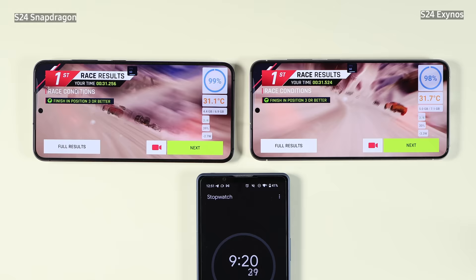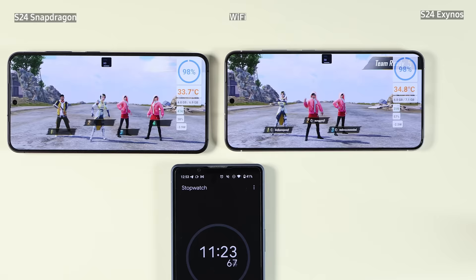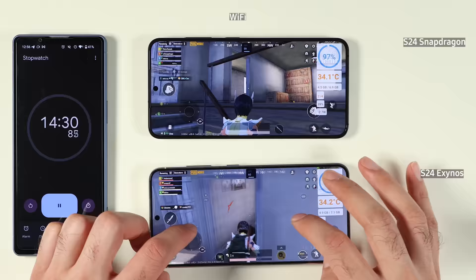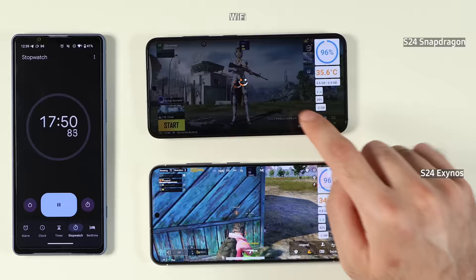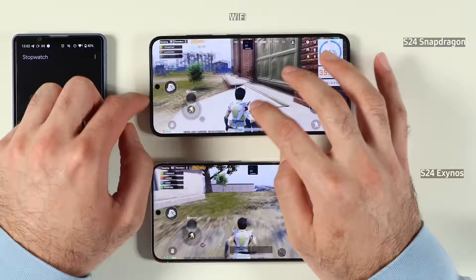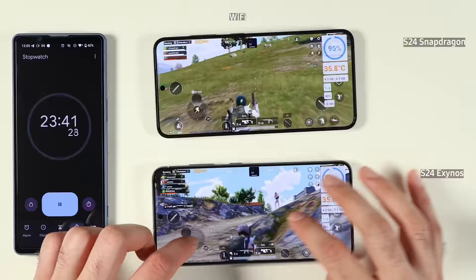The battery temperature is now up to 32 degrees almost for the Exynos and 31 degrees Celsius for the Snapdragon variant. The battery for both of them is at 98%. Then we start the PUBG game. PUBG is a bit of a heavier game, so I put it again on Wi-Fi for the first part of the test. After a few minutes, the Snapdragon is at 35 degrees Celsius and the Exynos is also at 35 degrees Celsius — virtually no difference so far.